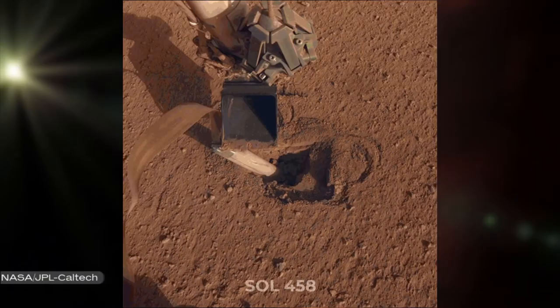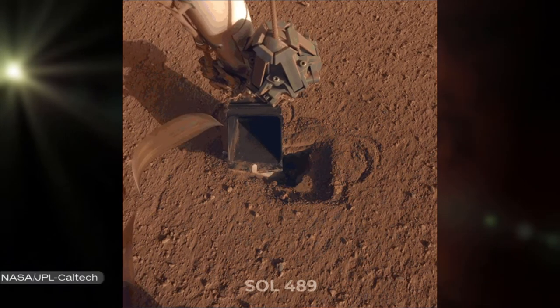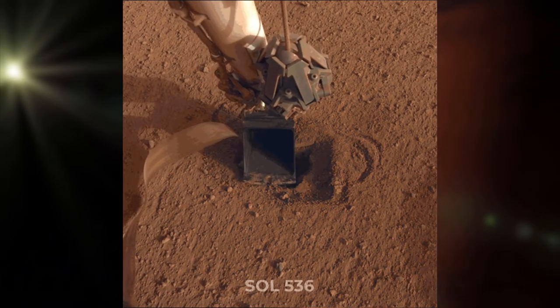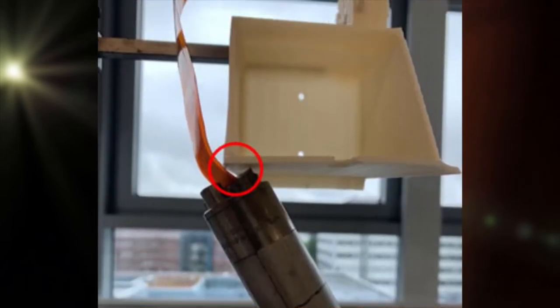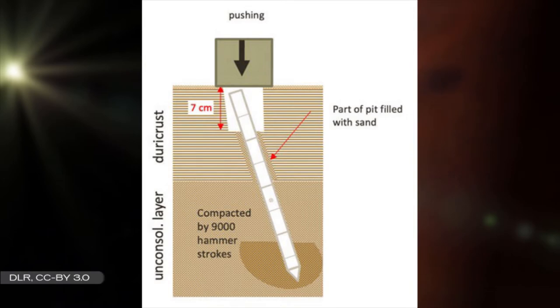The Mole has made significant progress in the last few months. From February, the Mole was able to burrow almost completely underground with the help of the robotic arm. This was risky, as a tiny error of a few millimeters could damage or sever the tether containing temperature sensors connecting the Mole to the rest of the lander. Once it was too deep for the arm to push further, a test dubbed 'Free the Mole' was performed to see if it could dig on its own. It could not.